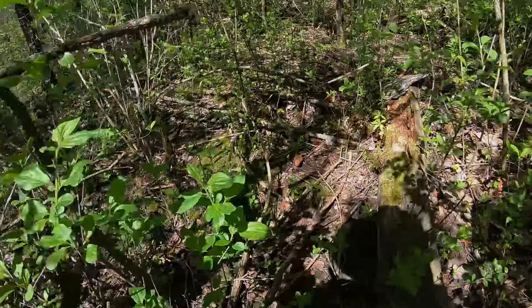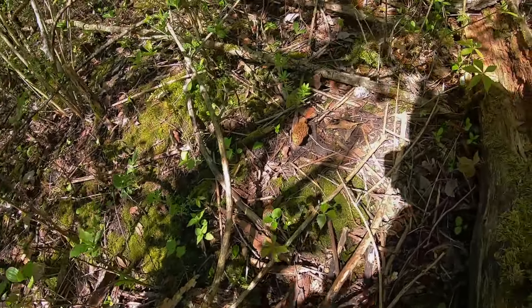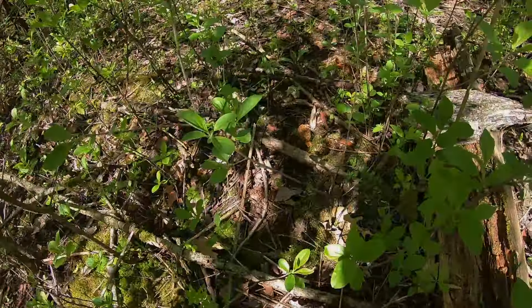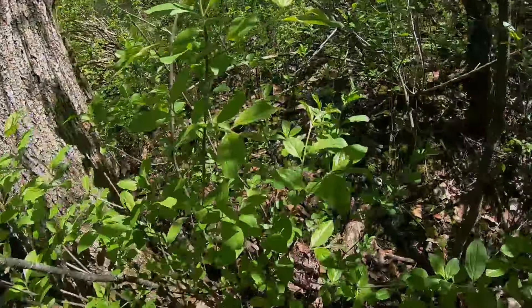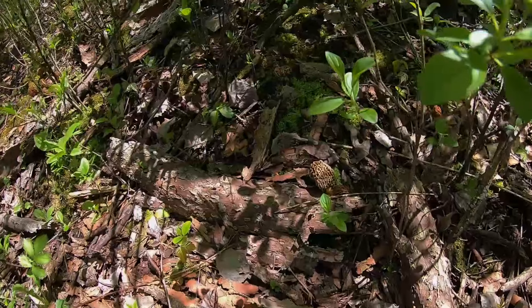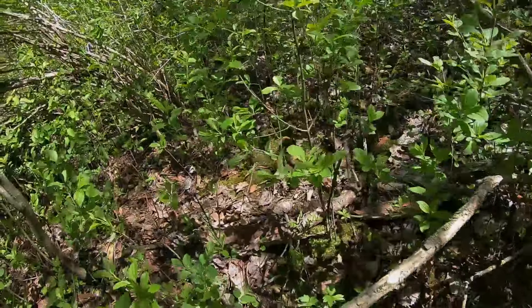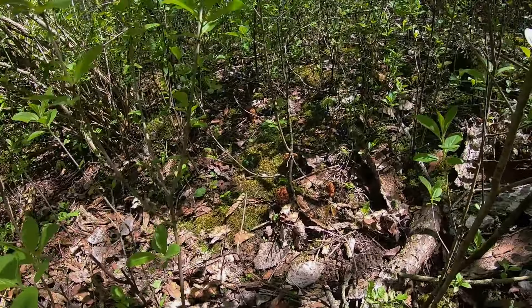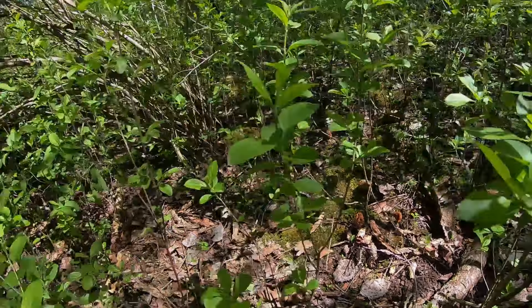I'll show you guys quick and then I'll pick them with my daughter. Here's a couple. This one's getting old and sunburnt, so good thing we showed up. There's a couple there. See how those are kind of darkish brown? That might be too far gone.